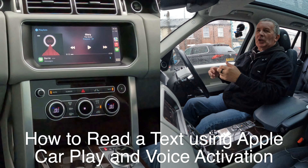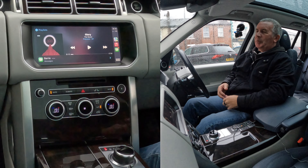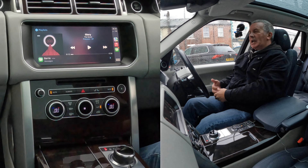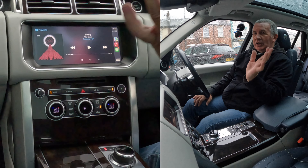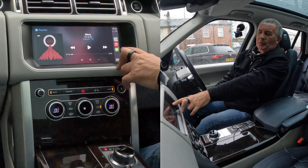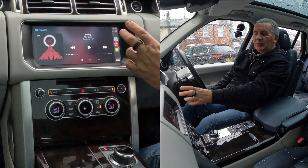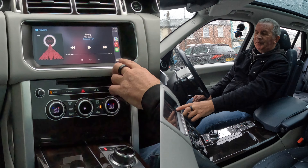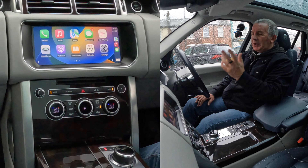As you know, you're driving along, somebody sends you a text, and you see people at traffic lights trying to read the text. When it's got Apple CarPlay, you don't need to do that. You heard the text come in, and you can see the text is up there. There's a little red circle at the top, which means you've got a message.